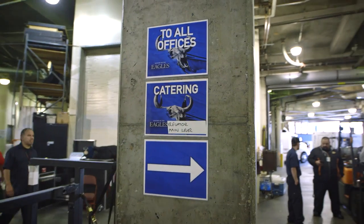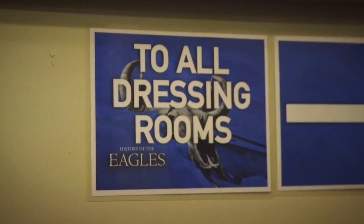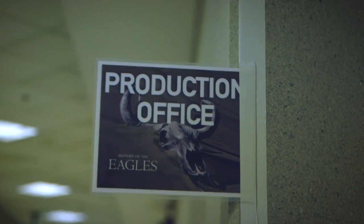Probably one of the biggest deals when you come into an arena is knowing where to go. Hanging up signs is huge because the worst thing you can have is your artist come in and ask where the dressing rooms are. Signage is huge in an arena.